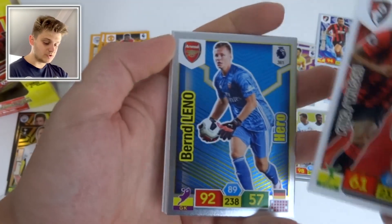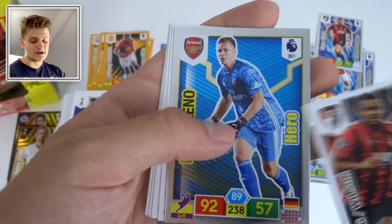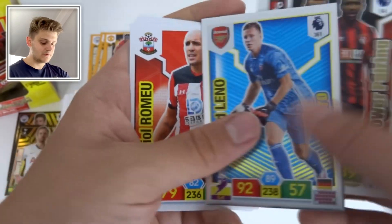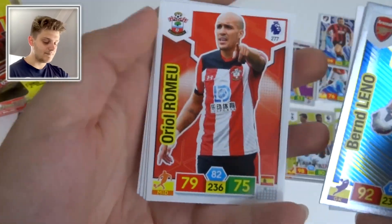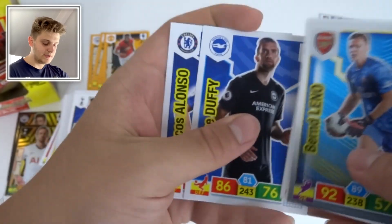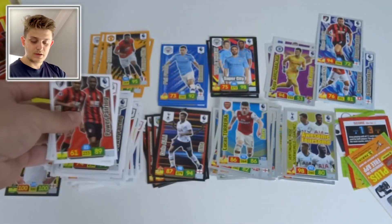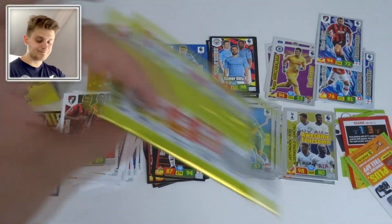We've now got both Arsenal Hero cards — Bernd Leno with 92 defense. Also Oriél Romeu, Tom Cleverley, Shane Duffy, and Marcos Alonso of Chelsea.